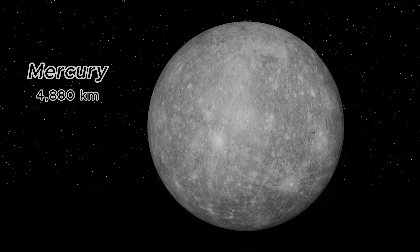Mercury, the smallest planet in our solar system, has a diameter of 4,880 kilometers. Its surface resembles our Moon, and it orbits the Sun in just 88 Earth days.